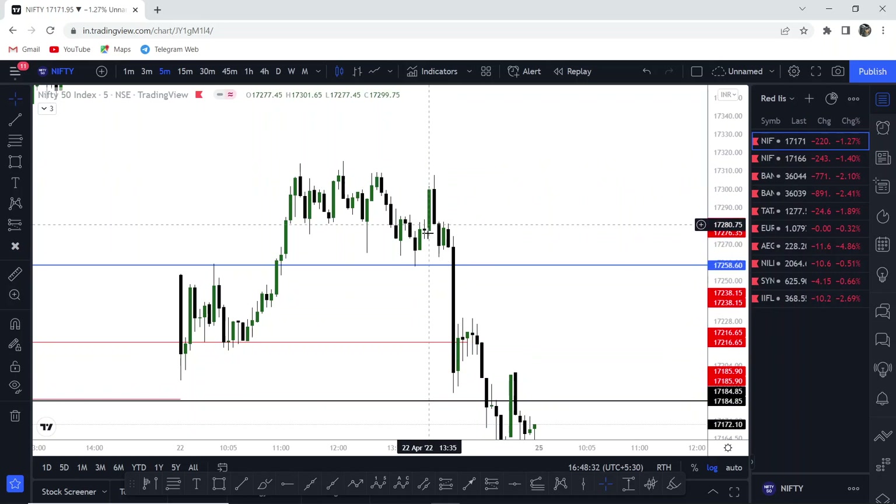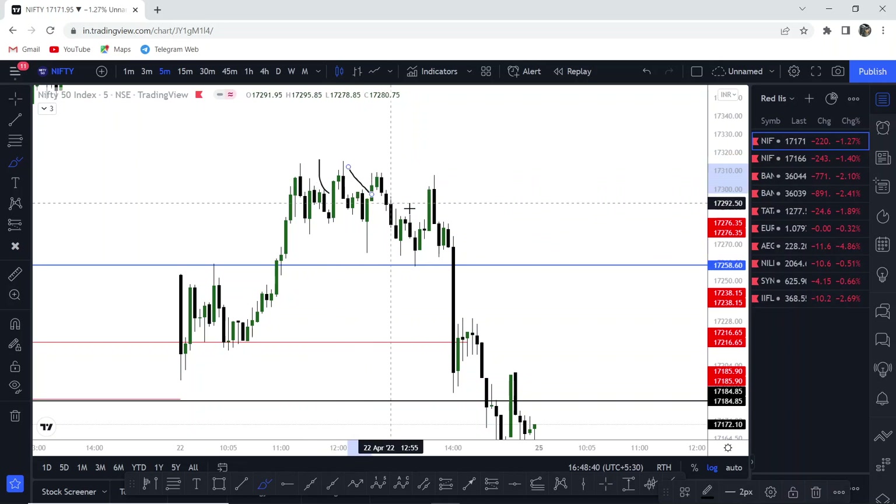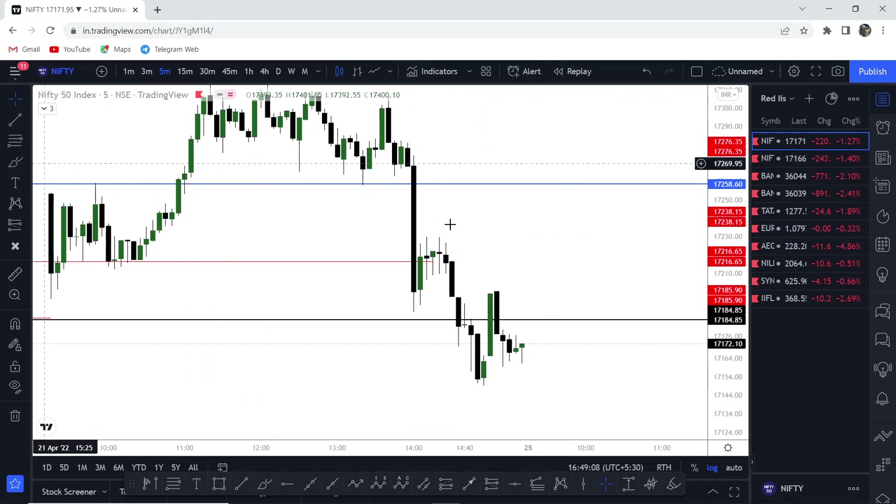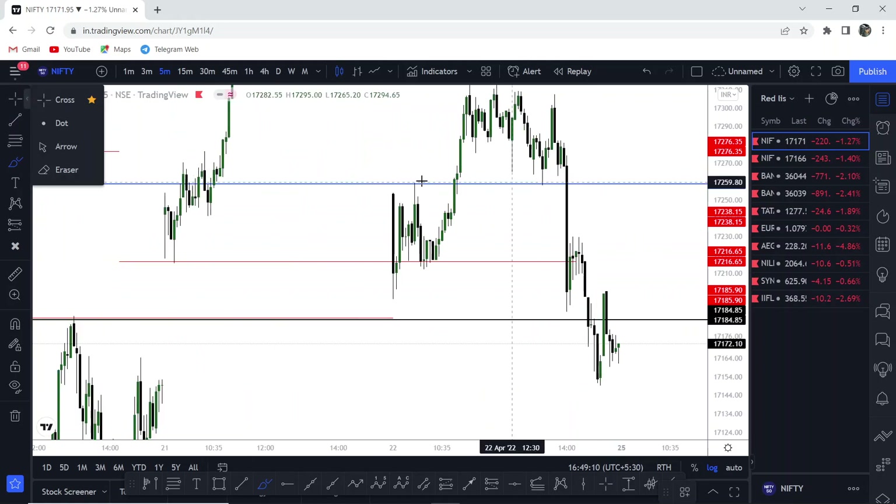This is what you need to look for on your charts — because people are buying here, buying here, buying here, while institutions are playing against them. Similarly, when people are selling here, selling here, there's a high possibility all of those stops would have been hunted and then the price would fall lower. This is where I would have entered a short trade if I had a bearish bias — but I was already done and had booked profits earlier.